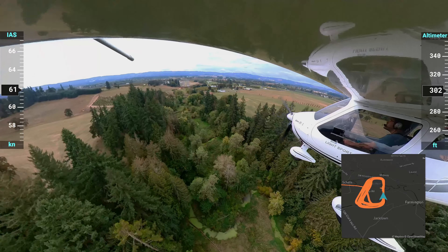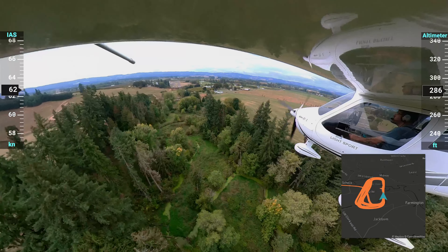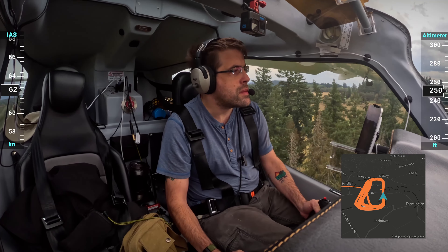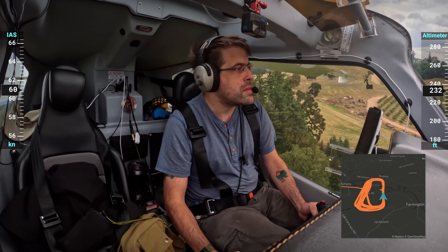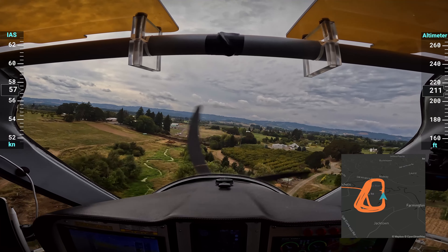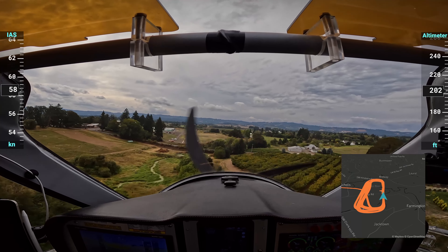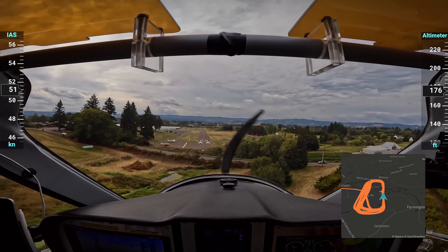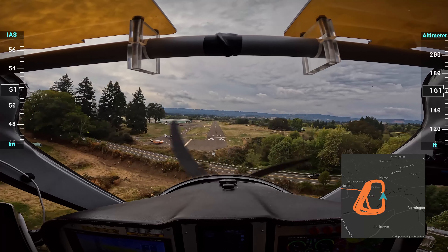For this landing and the rest of the landings on this video, we'll just jump in here as it's going over the trees and turns on short final. The elevation and airspeed shown are downloaded from the flight instruments, and I wanted indicated airspeed so it's the same on every landing, no matter what the wind was doing to my ground speed.